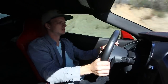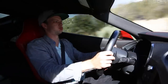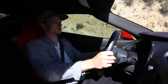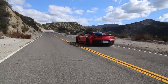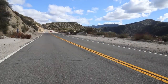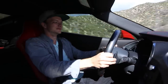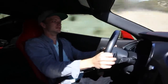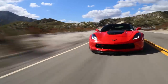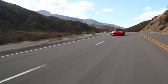We're going to do a quick 0-to-60 run for you guys right here. Here we go — just mashing it. 90 miles an hour, that's ridiculous. These Z06s — hold on.